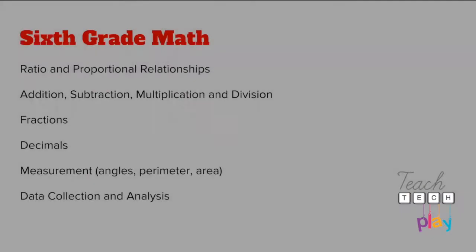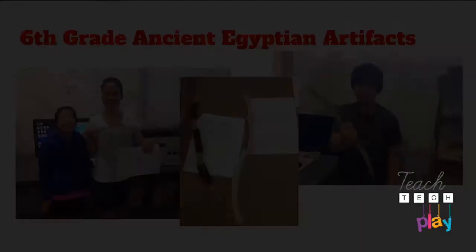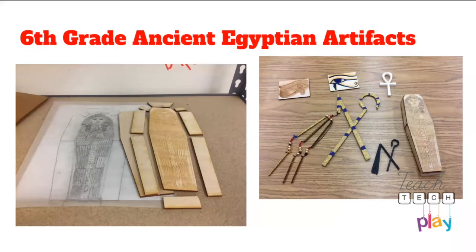The teacher decoupages their photo on the other side and they give it to their parents for Christmas. First graders also work with the laser cutter — shape symmetry, 3D and 2D geometry, addition and subtraction — and they made Christmas ornaments using a program called Kid Pix to design online. They print it, scan it, digitize it with an iPad app, send it to the laser cutter, color it, and send it home. As they get older we do more — sixth grade covers ratio and proportion relationships. One big project: ancient Egyptian artifacts where they research, create, and present.